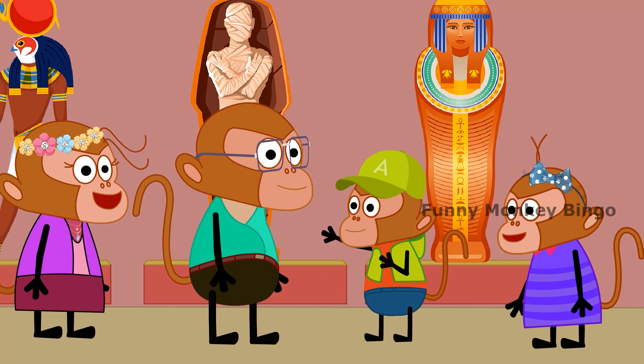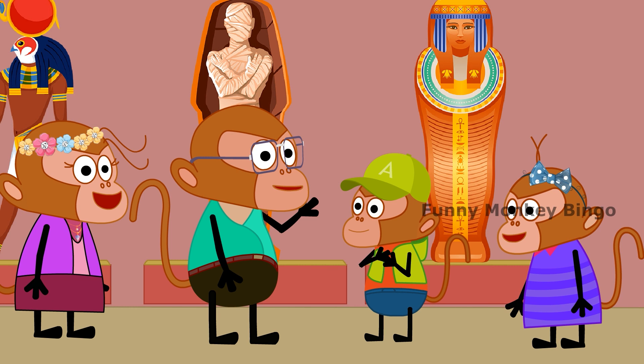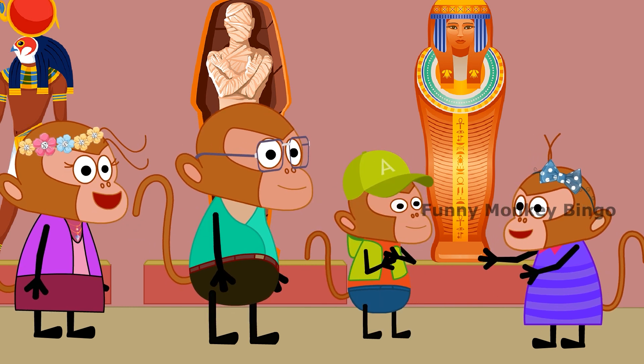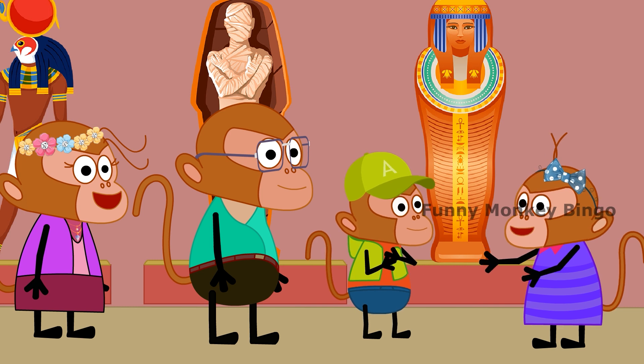Is this a dead body? Don't be frightened. It's from 3000 years ago. Oh my God, it was 3000 years ago!